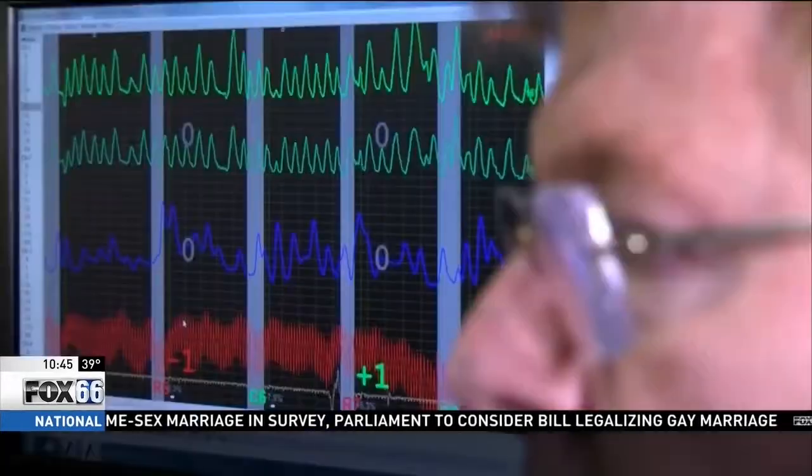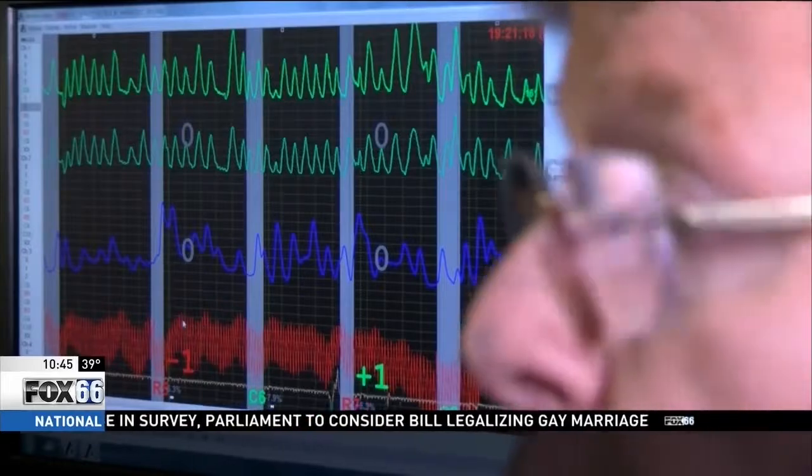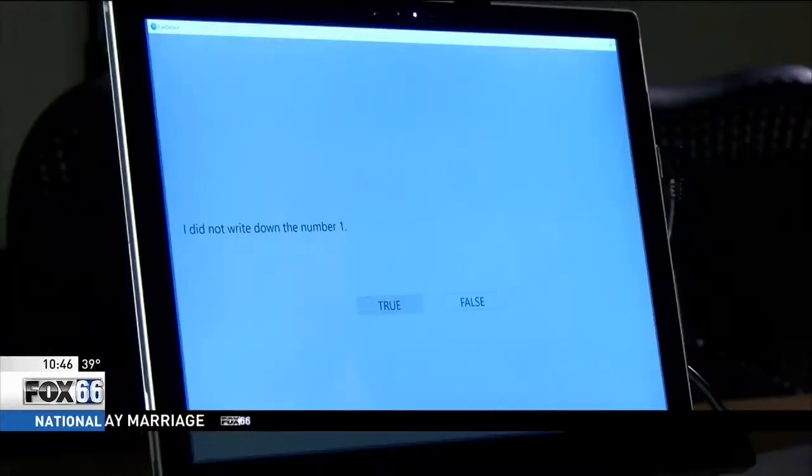Ron Slay is a security consultant who administers polygraph exams. He says in his 40 years of experience, he's seen all forms of deception, and he thinks it takes more than a computer system and answering a few questions to detect a lie. "You can't automate the human mind."